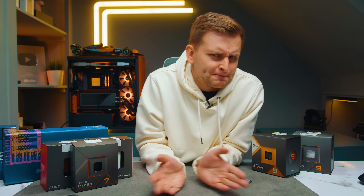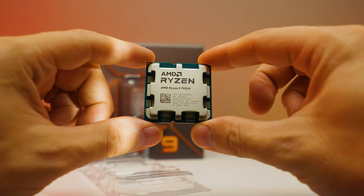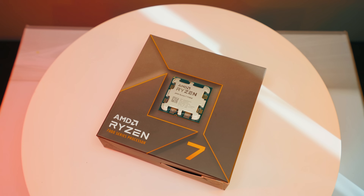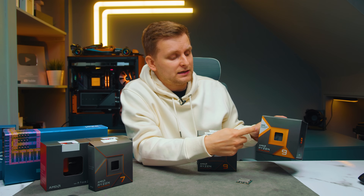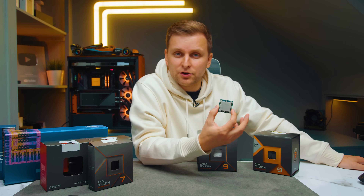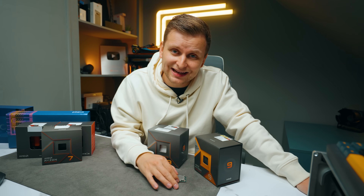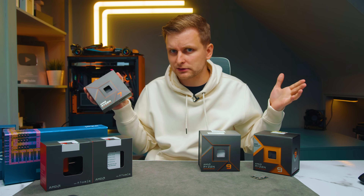AMD's website says these are for content creators and gamers - but which is first, gaming or content creation? How different is it from the Ryzen 9 7950X or the 7700X? AMD said they'd send the 7950X 3D, but what arrived is the 7800X 3D. So in this video we're looking at the 7800X 3D, how it compares to the Ryzen 7 7700X and some Intel counterparts. Which one should you get as a creator? Let's find out.